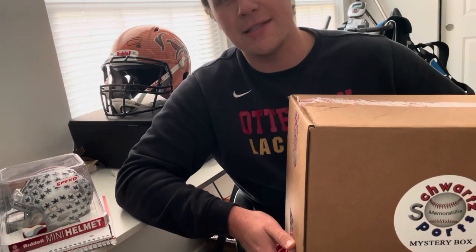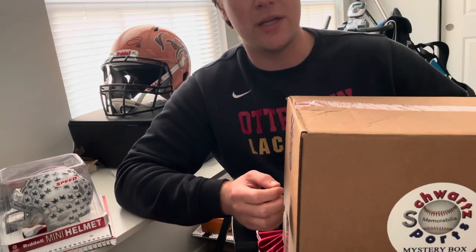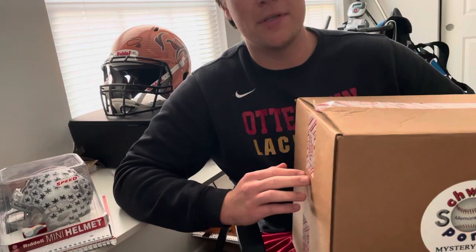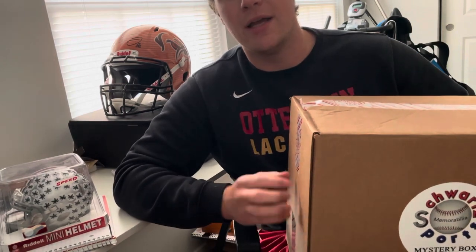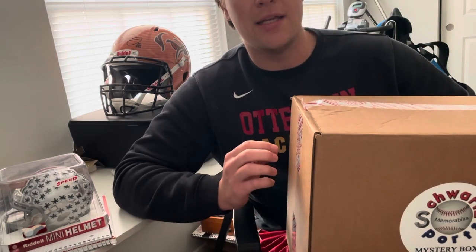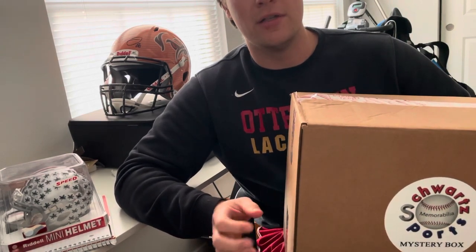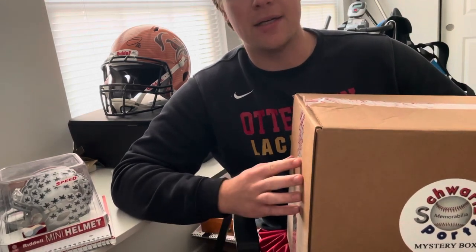Hey everyone, welcome back for episode two of our unboxing series. This is a series where we're going to get some mystery boxes from Pristine Auction, see what we get from them, see if we can profit or loss, see if we can get any Hall of Famers or big names. So in our first episode, we pulled a Drew Brees. That Drew Brees we got for about $195 and after looking at eBay and other comps online, that helmet was worth about $350 to $400. So that was almost a double in our profit right there. So we went ahead, got a second box here.